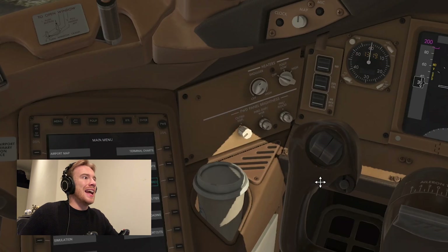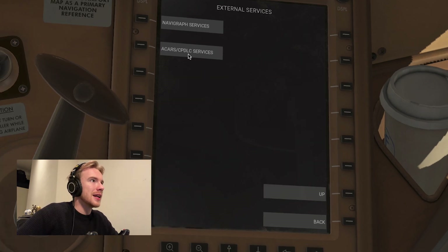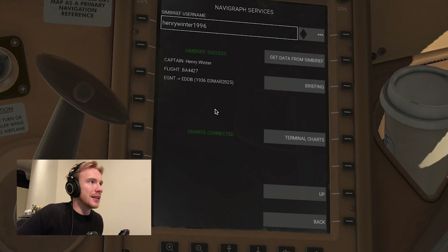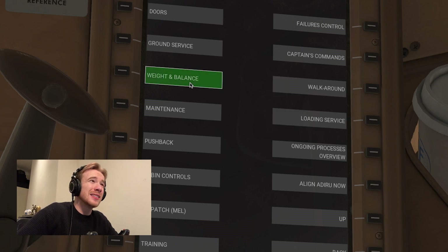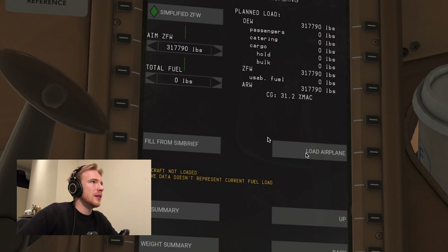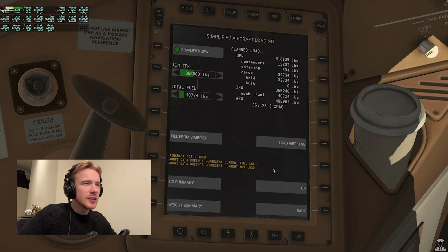One of the really impressive things about this plane is it has an EFB — an Electronic Flight Bag — and this thing has been custom made for this plane. One of the really cool things is I can connect to my Navigraph, so if I go 'get data from Simbrief' I've got a flight plan in there. Newcastle to Berlin — that's what we're doing. We'll do simplified loading today because it's quicker, but there's also a full weight and balance option. There's a button that says 'fill from Simbrief' — click that and it pops it all in. Saves so much time, and it's all interconnected, which is wonderful. Now we click 'load airplane.'